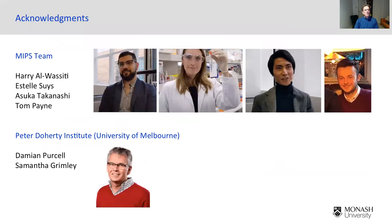In the interest of time, I'll stop there and express my gratitude to my team who've been involved in working on this COVID-19 vaccine: Harry, Stel, Usaka, and Ton. I also want to acknowledge Damien Purcell, who's done the micro-neutralisation assays for us at the Doherty Institute at the University of Melbourne. That's the end of my talk — I hope it was useful, and it's been a pleasure to speak with you.